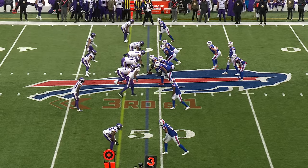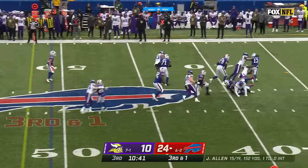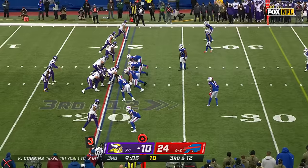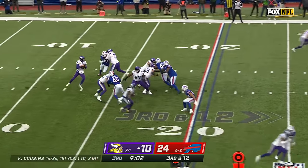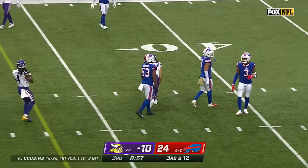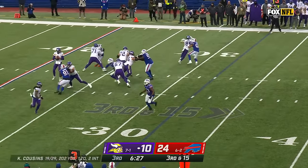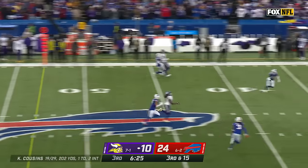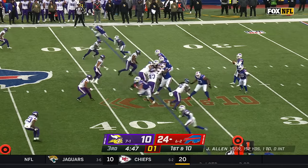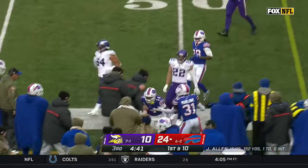Third down and one in the Bills' first drive of the second half. Allen in trouble, there's a flag down, he's down — first sack of the day for the Vikings. Cousins, first down Hockinson. Third down and long, Cousins hit as he lets it go — incomplete. Booth into the game for the first time on defense, defending Diggs — and Diggs dances his way around Booth.